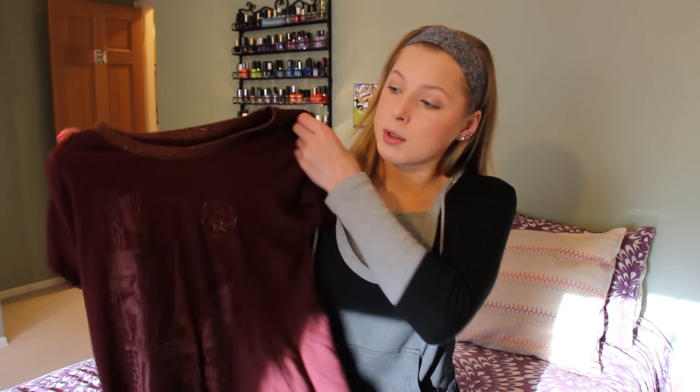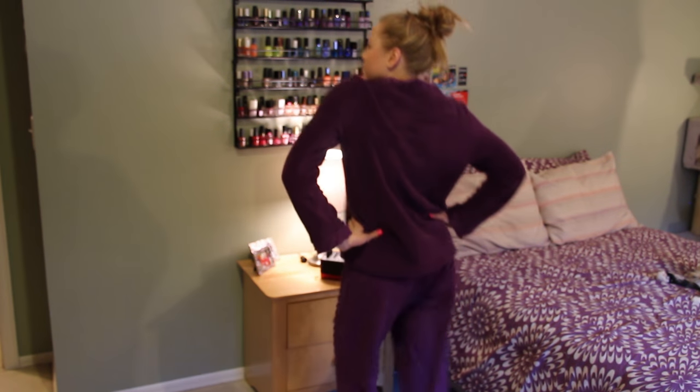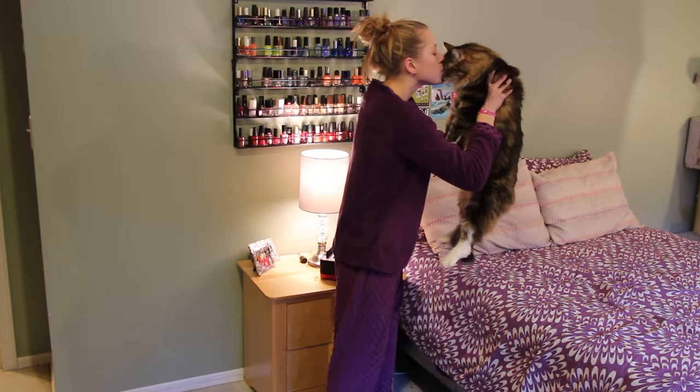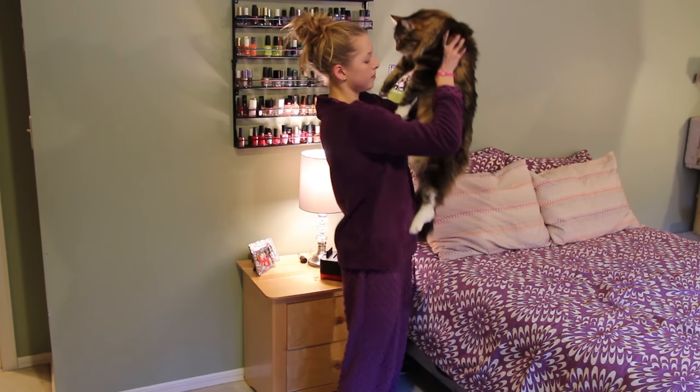First, I got some clothes. I got this really cute burgundy t-shirt from Abercrombie — I think it's really cute. I also got some really cute, super fuzzy and soft purple pajamas from one of my best friends. I love this so much. I've been wearing it like every single day since Christmas, and it's so fuzzy and soft. The pants it comes with are so adorable — just so soft and comfortable and I love them.